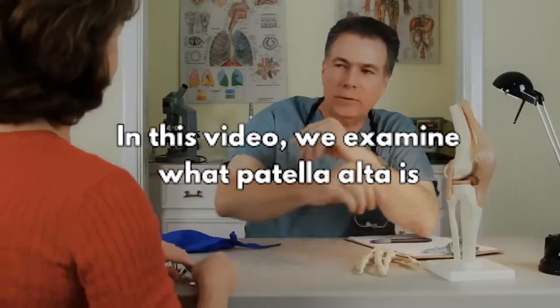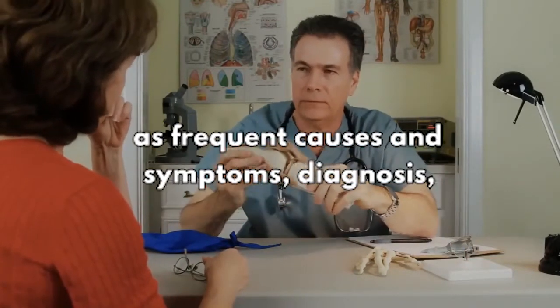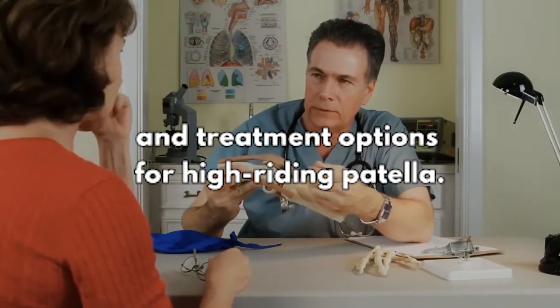In this video, we examine what Patella Alta is and why it creates difficulties, as well as frequent causes and symptoms, diagnosis, and treatment options for high-riding patella.